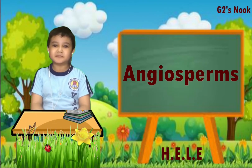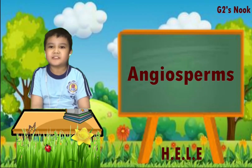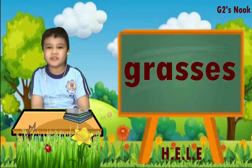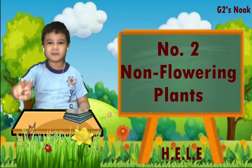Angiosperm is a plant that has flowers and produces seeds enclosed within a carpel. The angiosperms are a large group and include herbaceous plants, shrubs, grasses, and most trees. Number two: non-flowering plants.